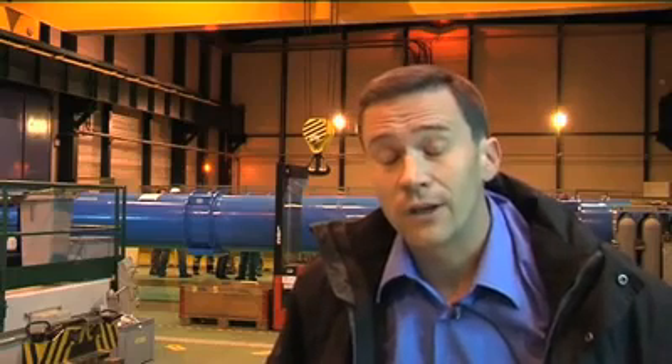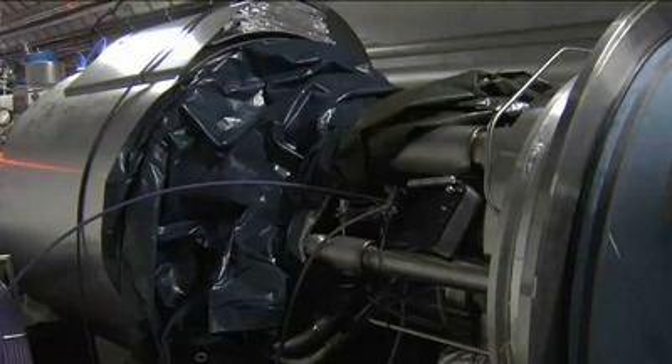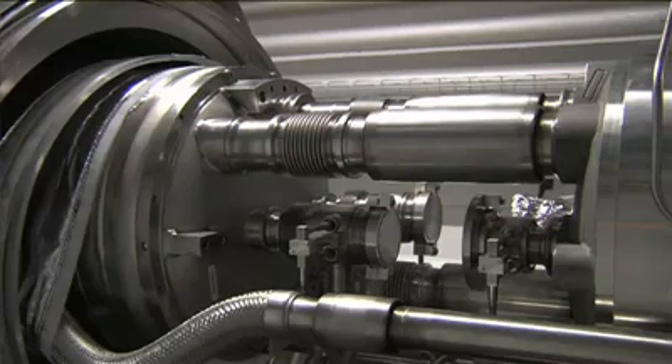Today's milestone is an important one because we are lowering the last dipole to transfer it to sector 3-4, closing this sector up. Following the incident on September 19th, we had to extract 53 magnets in total, out of which 39 were dipoles, get them to the surface and repair them. We replaced 30 dipoles with spares and managed to recover and repair 9 dipoles, putting them back into the tunnel.